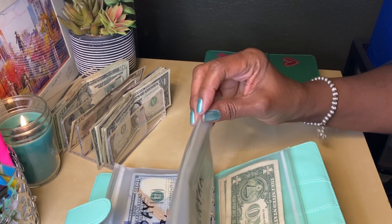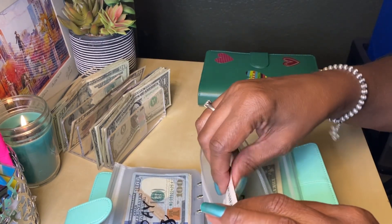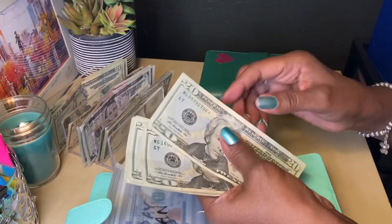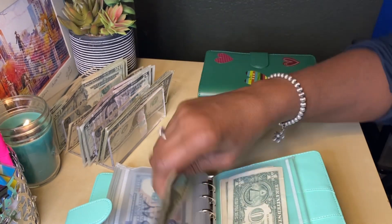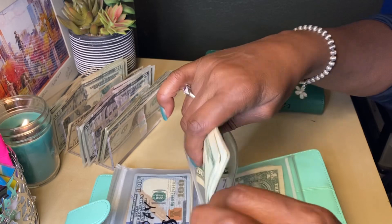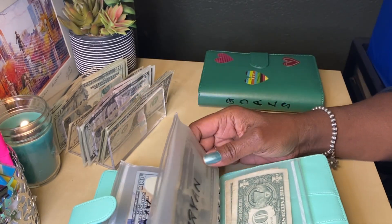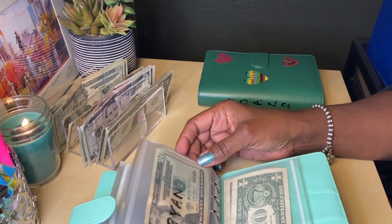For my son, I'm going to be adding $10 to this one. It now has $140. And this is just pocket change for him when he needs a few dollars. You know how it is when you have teenagers — they still want money from you.